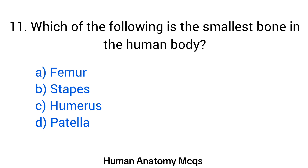Question number 11. Which of the following is the smallest bone in the human body? The right answer is option B: Stapes.